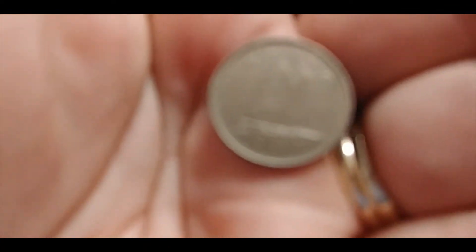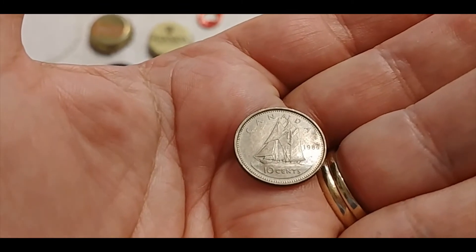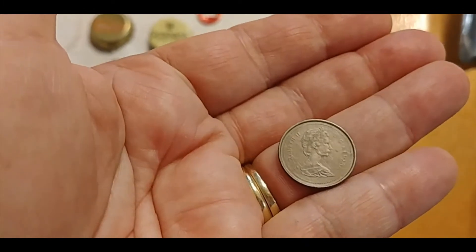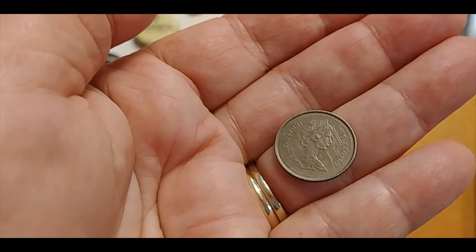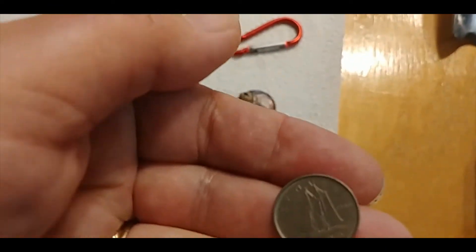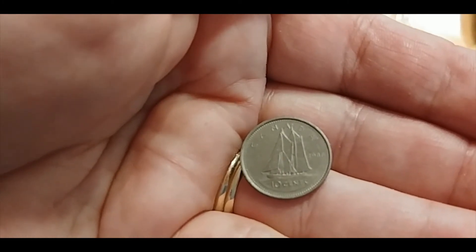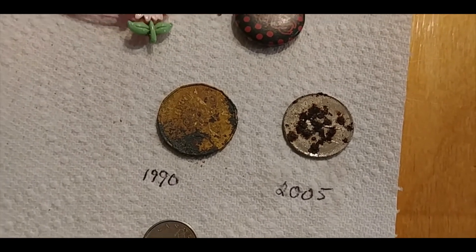My oldest coin is a 1986 dime — in pretty good condition considering it's been in the sand for a while. These are still in circulation, but we don't see as many with the second portrait anymore. It's in way better condition than its quarter and dollar cousins from more recently.